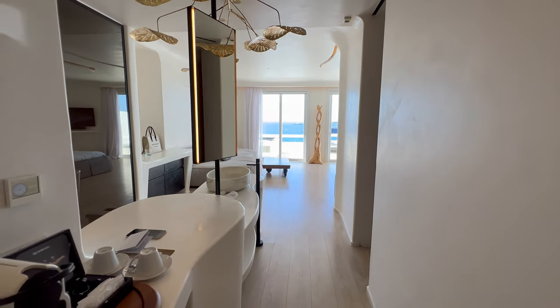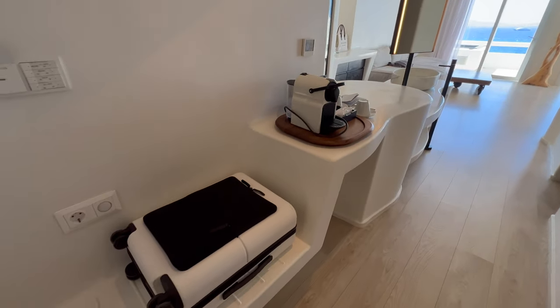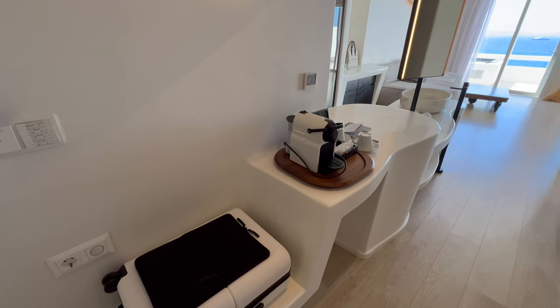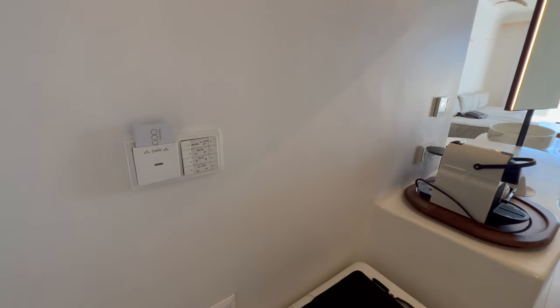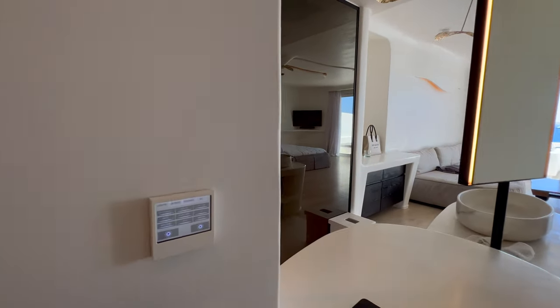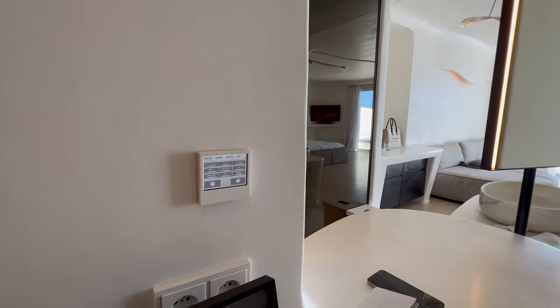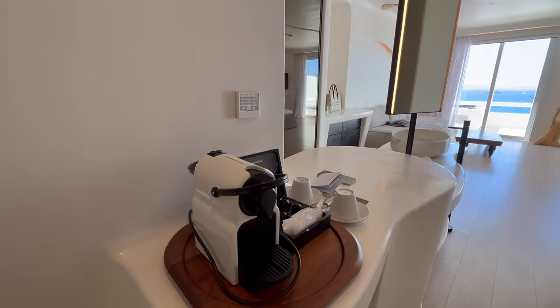You can tell right when we walk in there's a little place for your luggage, and all the controls for the lights, AC, and curtains, as well as a Nespresso machine.